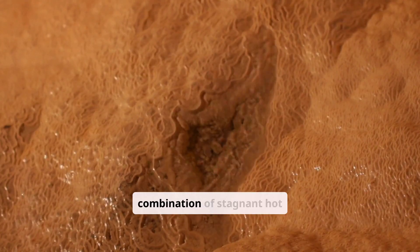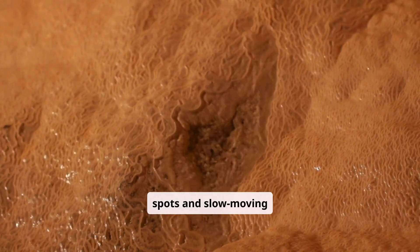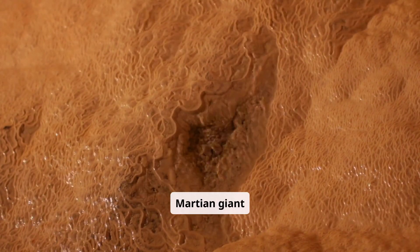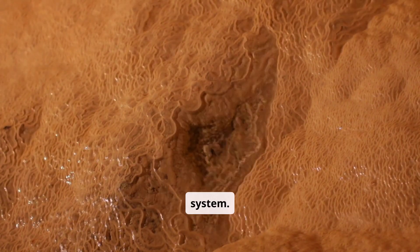This combination of stagnant hotspots and slow-moving lava turned Olympus Mons into a Martian giant, unmatched in the rest of the solar system.